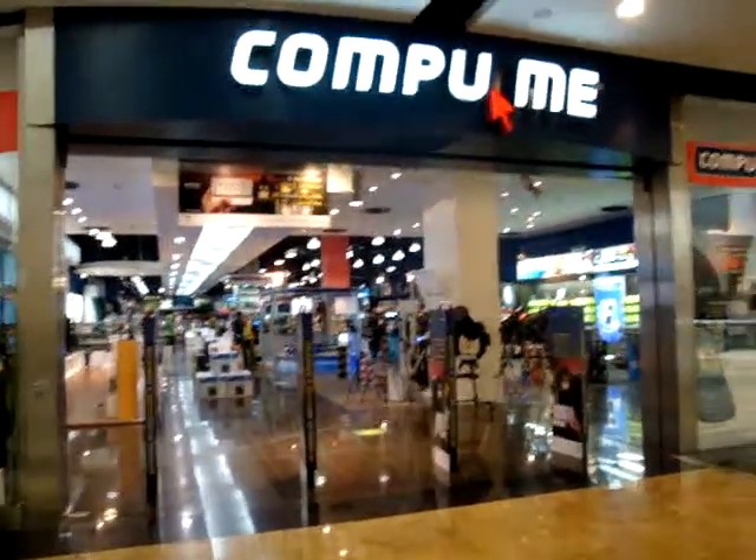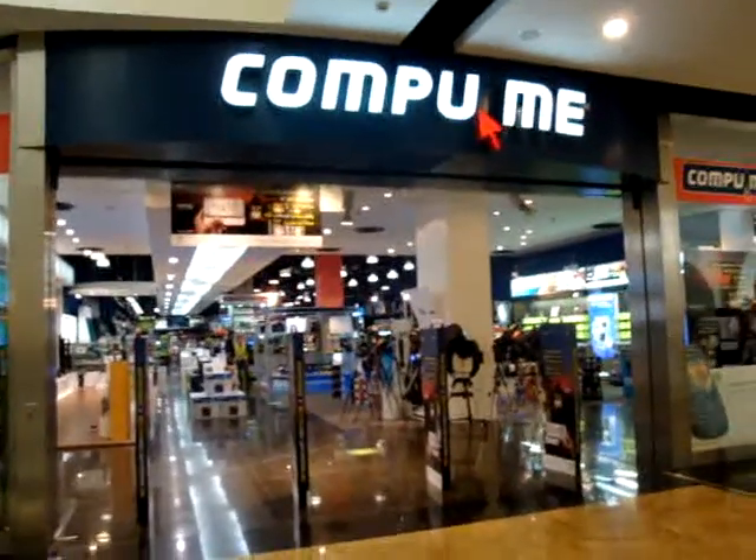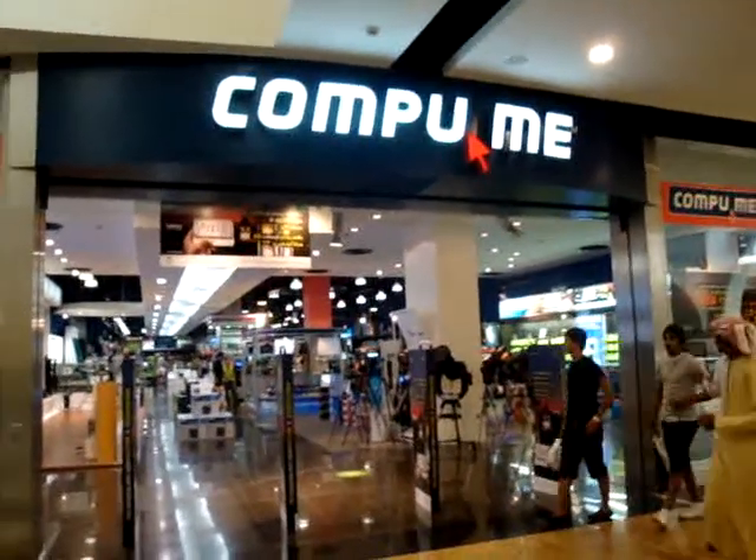Hi, good morning. I am standing at the entrance of CompuMe store in MOE. CompuMe is a very reputed electronics store within the Arab nationalities.